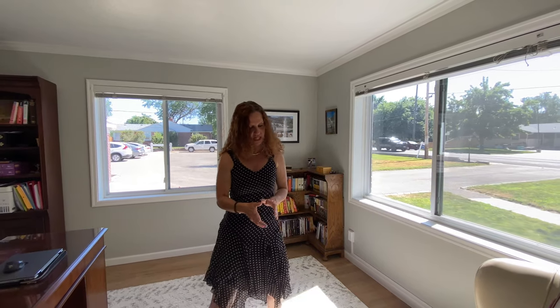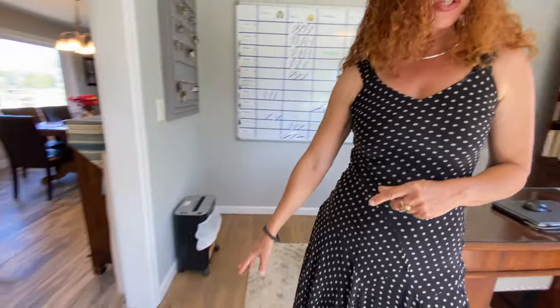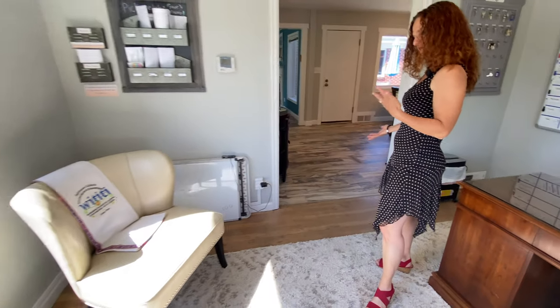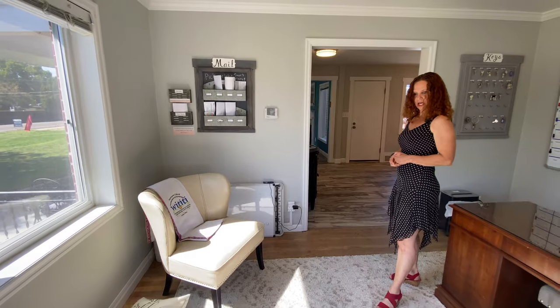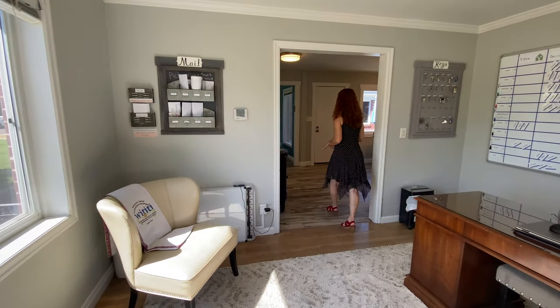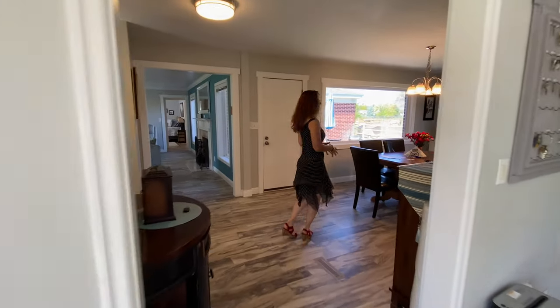What I found interesting is that they kept the original hardwood flooring. They actually didn't refinish it — they left it the way it is, which is kind of cool. I actually like it. And then they updated the flooring in the rest of the living area.